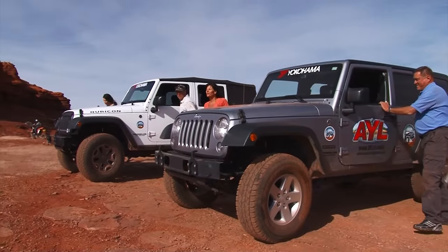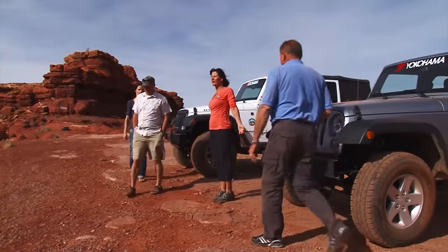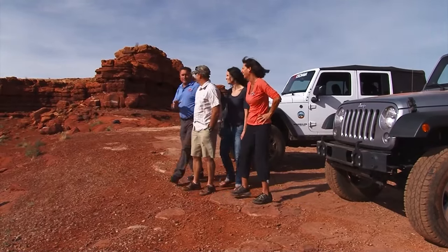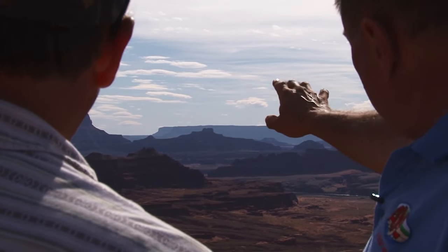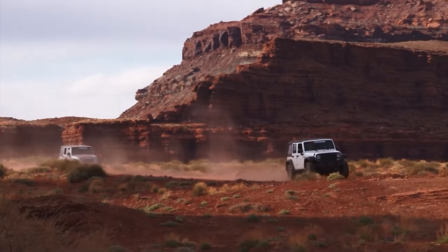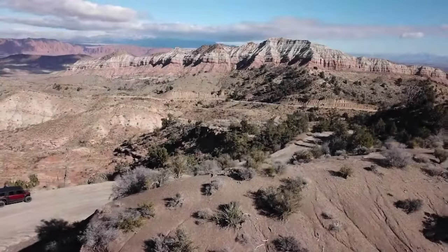This view is incredible. It's Hurrah Pass, and Rhea was going "hurrah, hurrah, we made it!" Jason, that far mesa down between the two — how far away would you say that is? About 60 miles. I've been to Moab many times over the past 20 years, but I've never been to Hurrah Pass. The beauty is just beyond explanation. That's part of the fun of connecting with friends like the Taylors — they show you cool stuff you've never experienced before.